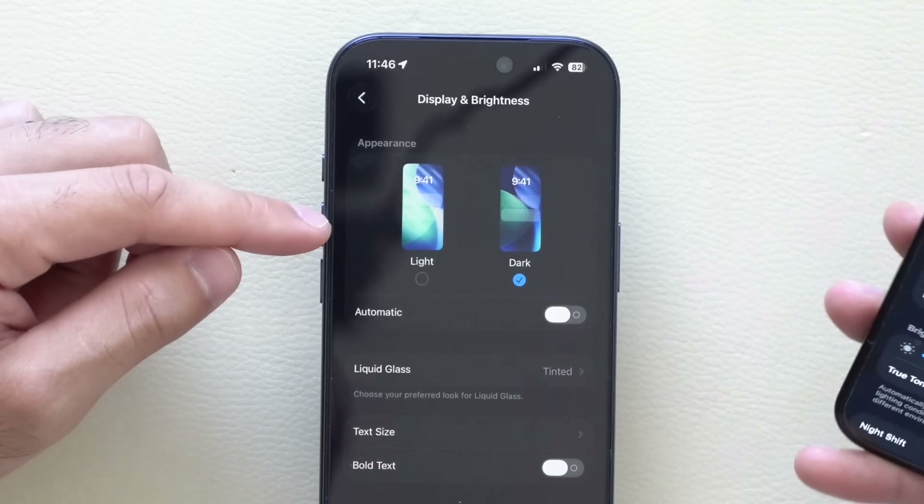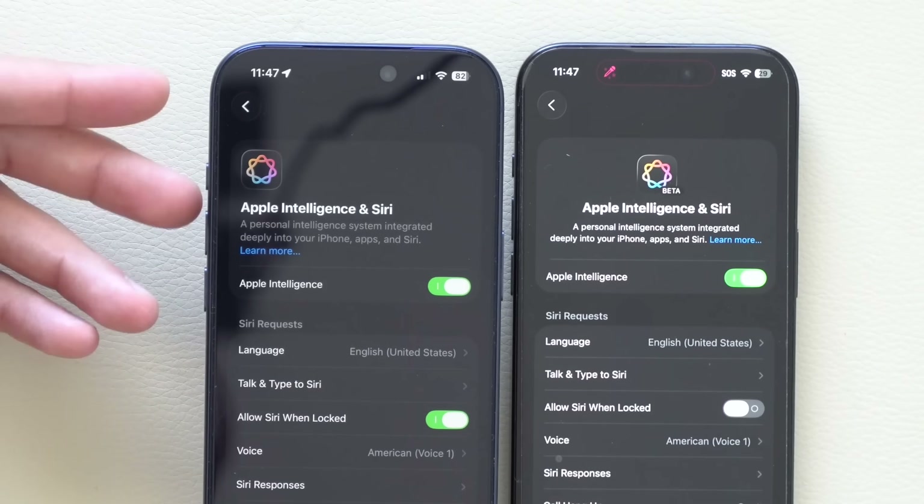What's going on guys? iOS 26.1 is the official release and let's go ahead and go in-depth and look at all the new features and new changes that Apple made for this new firmware update.